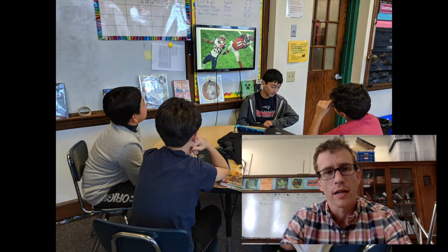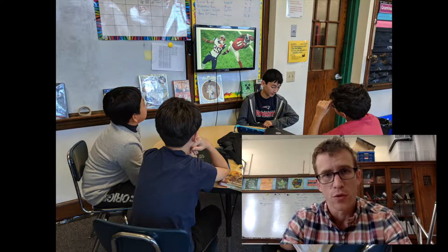What these are is a monitor that students can hook a Chromebook up to, to make presentations to each other, to pitch ideas, to get feedback.